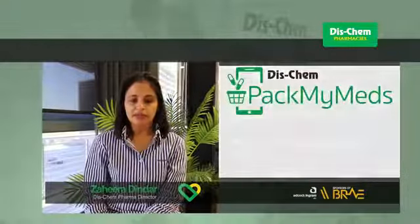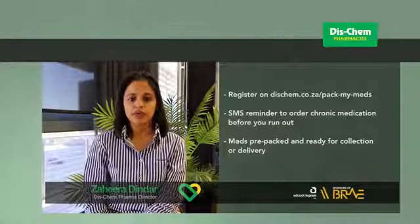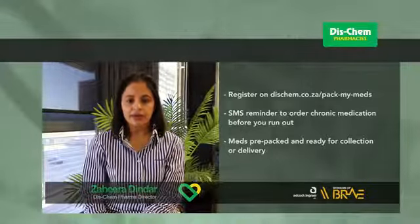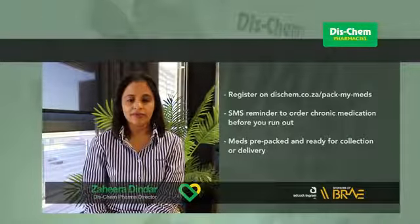Dischem Pharmacy offers Pack My Meds, which will remind you to order your chronic meds on time, every time. You can then collect it pre-packed at our nearest store or have it delivered to your door.